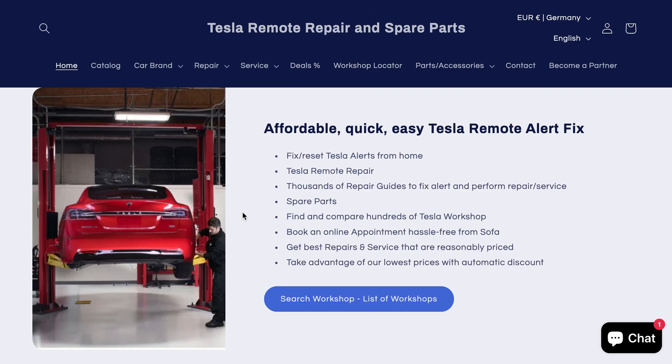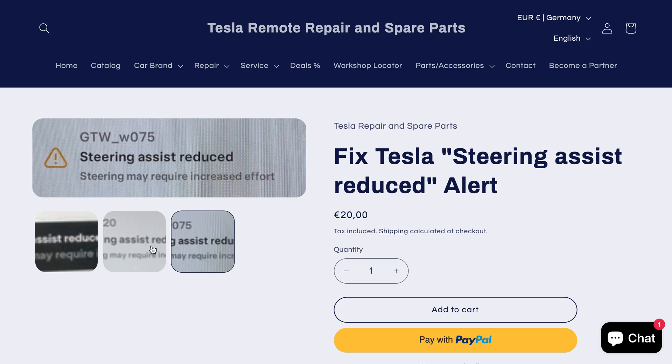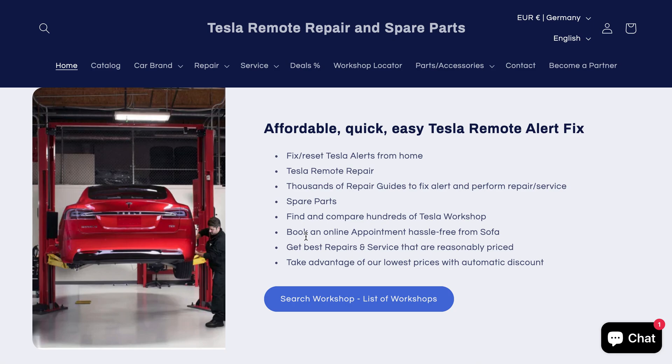Now you could book this service, and once you book this service we will be happy to provide you support to fix this alert. Please have a look in the description and comment, and you will find the link to book this service. Or you could visit our website which is carrepairservice.com, where you will find all around Tesla repairs and services.